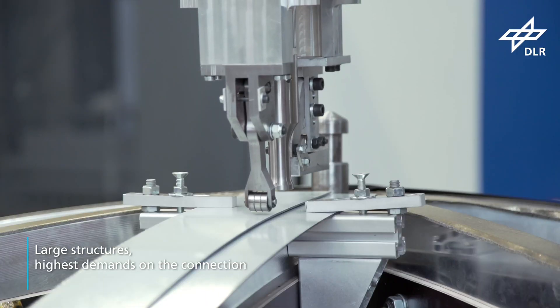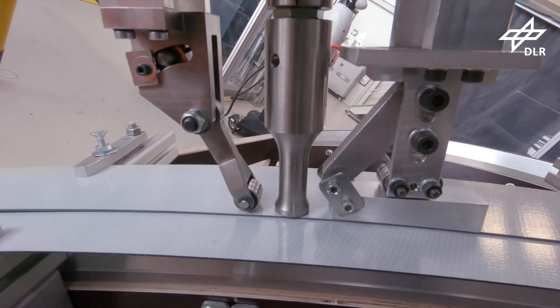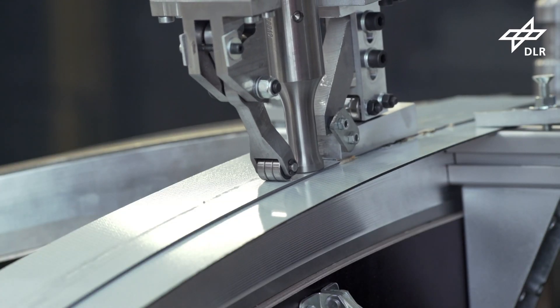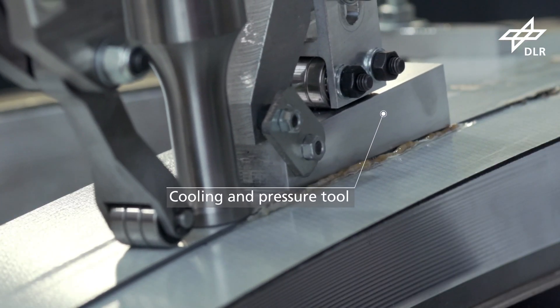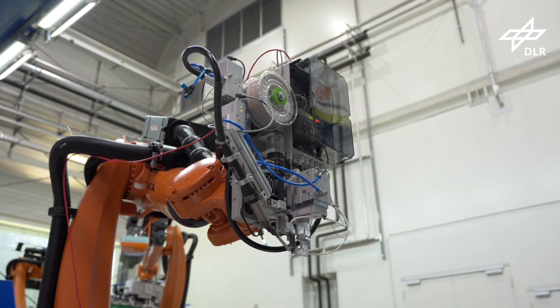Aerospace structures are often enormous and their joints need to be robust enough to withstand huge amounts of stress and strain. An airworthy welded joint can only be produced under ideally optimized processing conditions. DLR has developed the appropriate systems technology, which has been validated many times over.